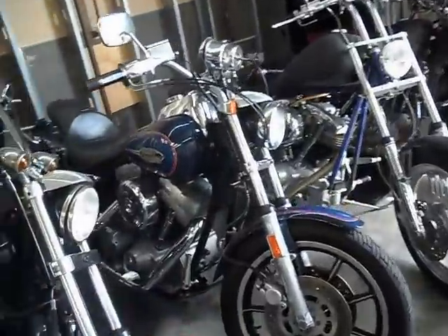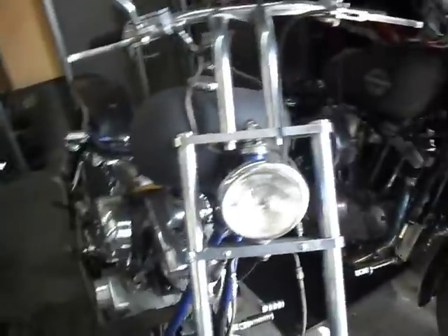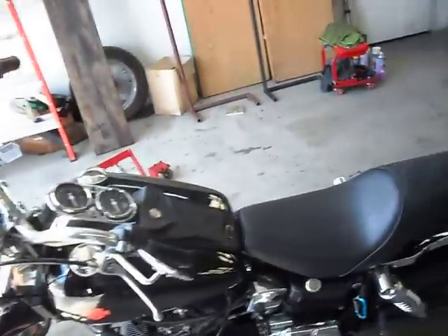Most of our bikes are old shovelheads, but we do get some pan heads and knuckleheads and occasional Evos. The Evo stuff is always original paint that we play with. We get some custom shovelheads, some Sportsters, and basket shovels. We build them and play with them and do all kinds of stuff here.